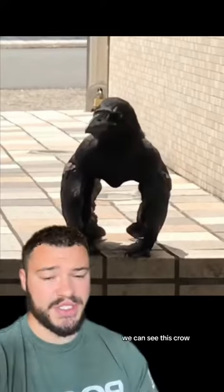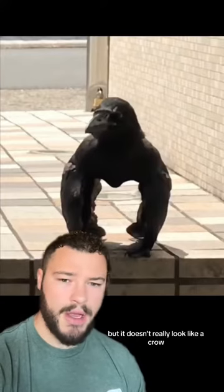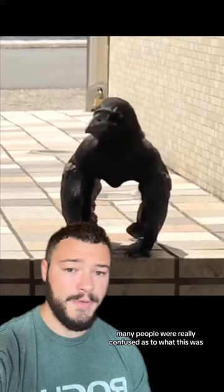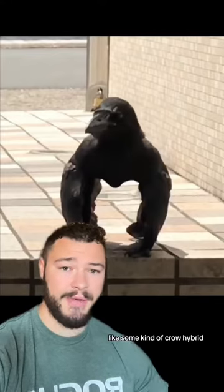In this video we can see this crow, but it doesn't really look like a crow — it kind of looks like a gorilla at the same time. Many people were really confused as to what this was, like some kind of crow hybrid.